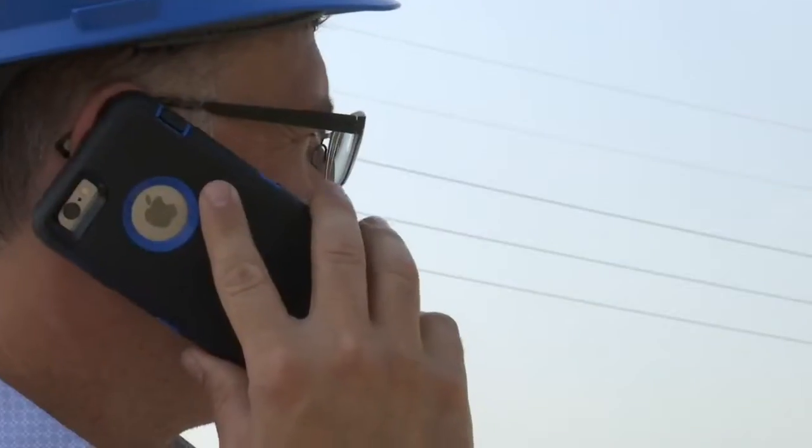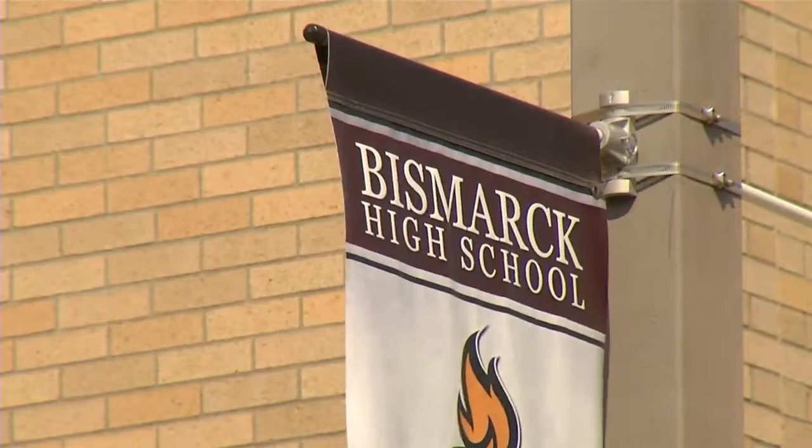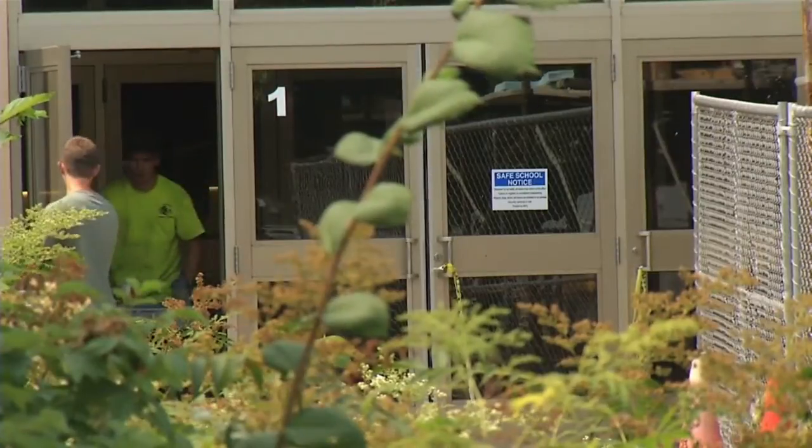The current school was built in 1951. What's interesting about those built in the 1950s is that there aren't a lot of entrances. Vettors says schools like Bismarck High, built in the 70s and 80s, have many entrances.